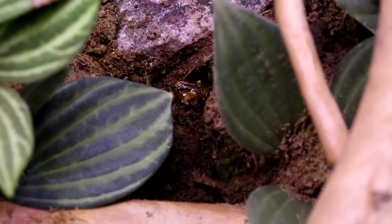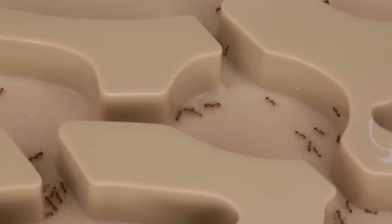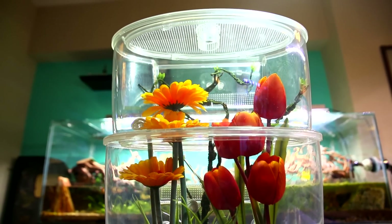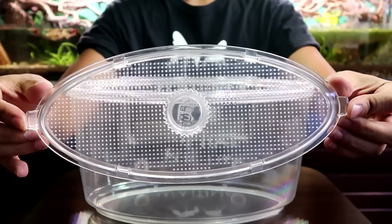Also just a quick reminder to all those wanting to get into ant keeping — we offer a ton of easy to use ant keeping gear and pro ant farms at our shop at antscanada.com. We ship worldwide and offer full email customer support if you need it.